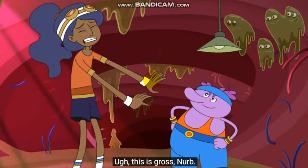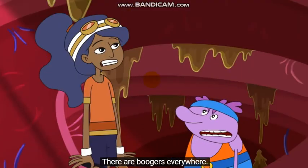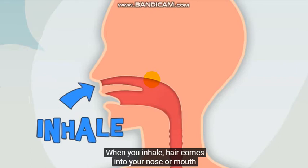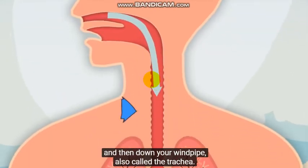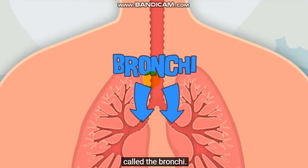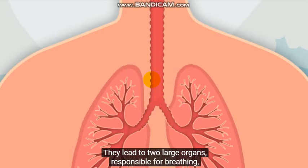Ugh, this is gross, Nurb. There are boogers everywhere. Let's get out of here, Chloe. When you inhale, air comes into your nose or mouth, and then down your windpipe, also called the trachea. At the end of the trachea are two large tubes called the bronchi. They lead to two large organs responsible for breathing, called lungs.